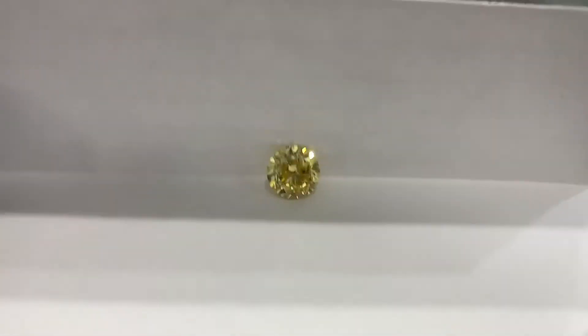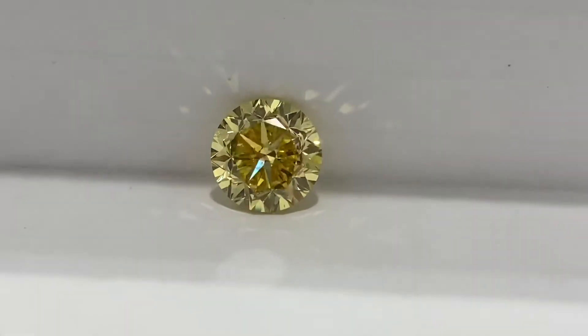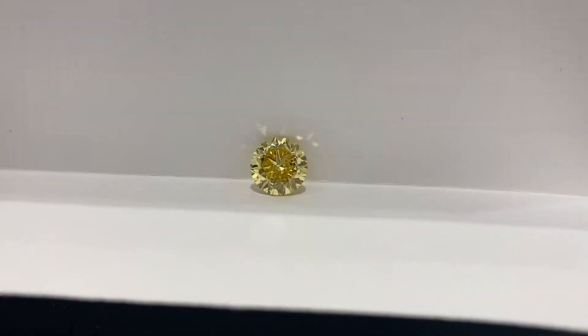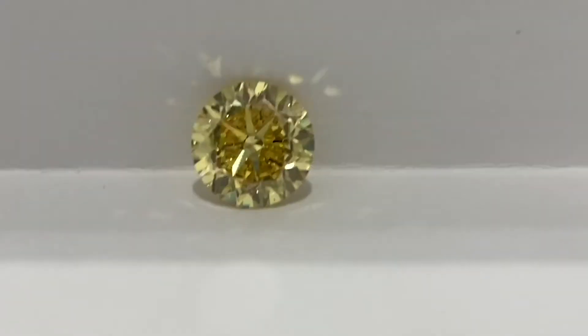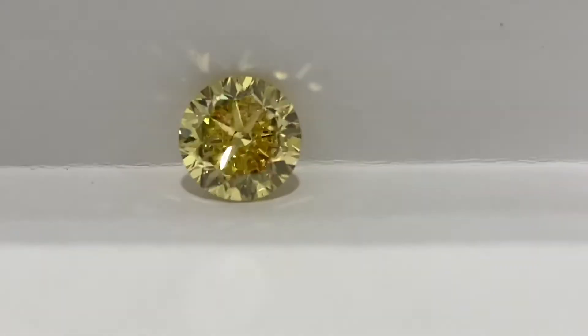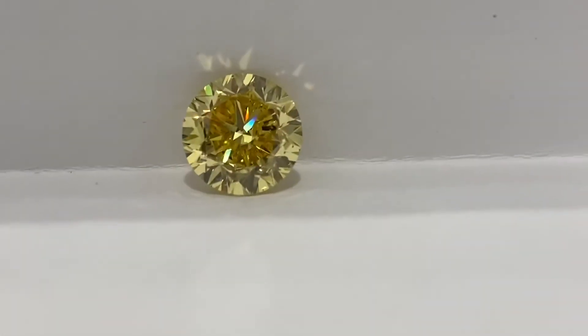What's going on everyone, Mike Necta here. If you're looking for a three-carat fancy vivid yellow in a round diamond, you're probably going crazy trying to find it — but I have one right here. Why it's hard to find is because you get more yellow saturation when you cut every shape other than the round diamond.